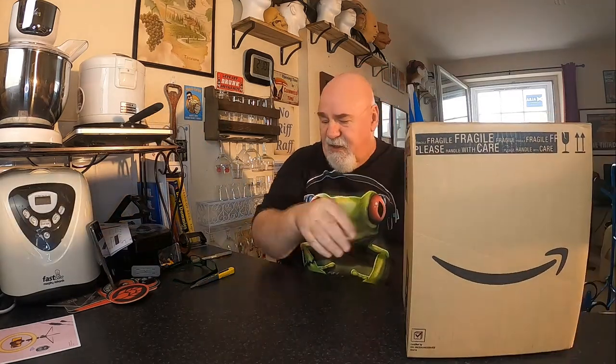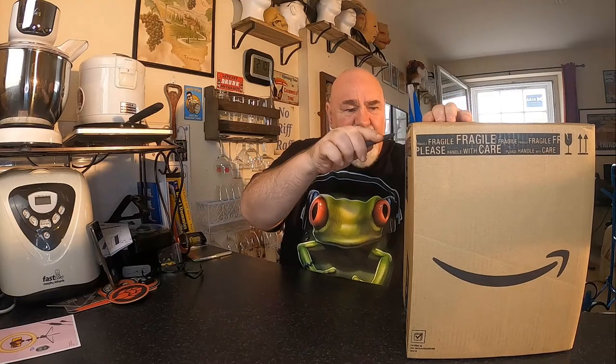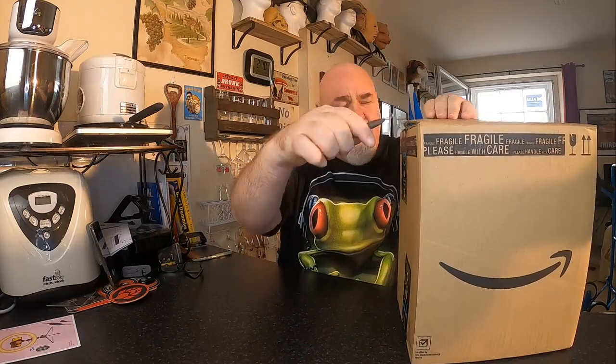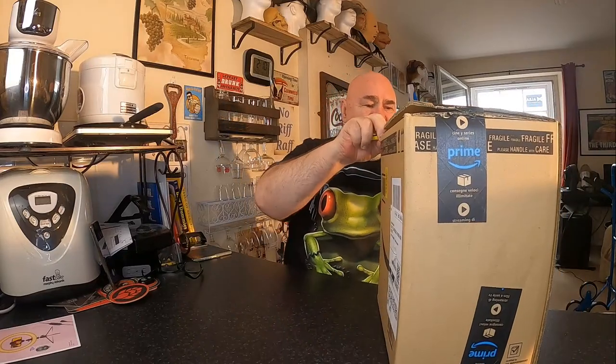Hello again, welcome back. Just a quick one today. I just got this delivered and it's a single beer, although it should be six bottles.